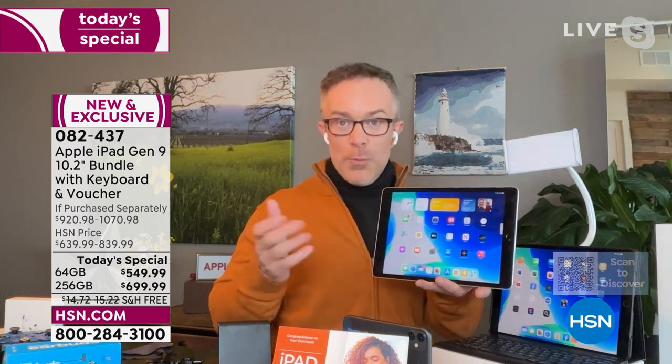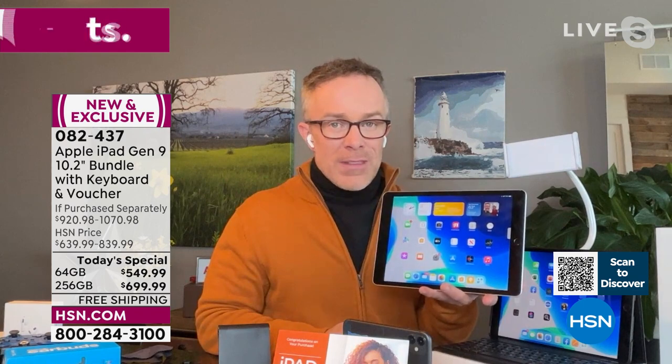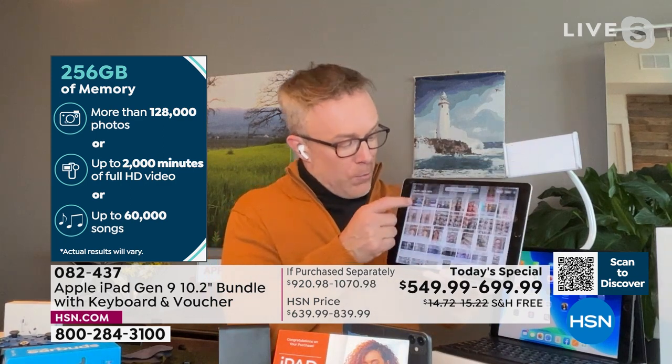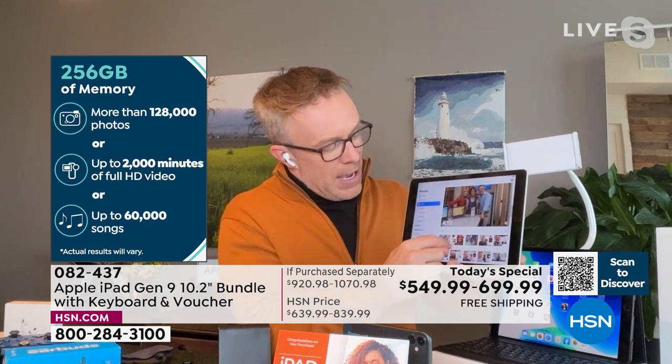Remember when doubling memory cost about $100 more? We've quadrupled it and it's just over $100 more. 256 gigabytes is double the memory that Bill's laptop has. After having this tablet for years — all the videos, podcasts, and movies you've downloaded — you'll still be able to hold them on here whether you take it to the office, the airplane, or the bedroom.